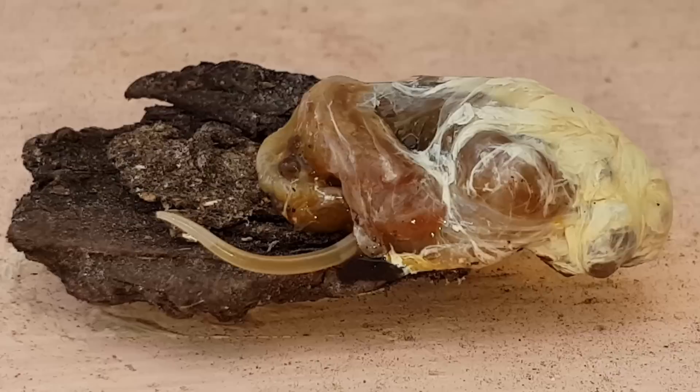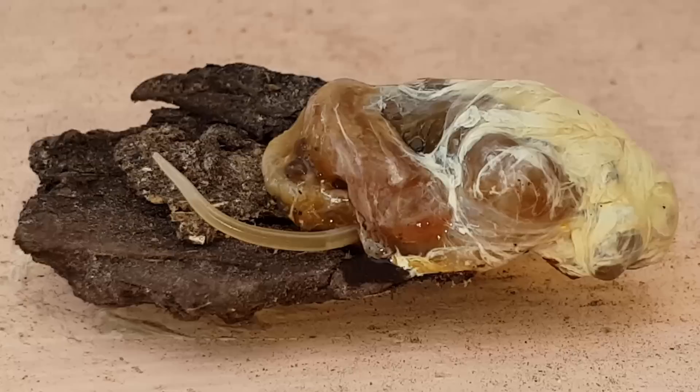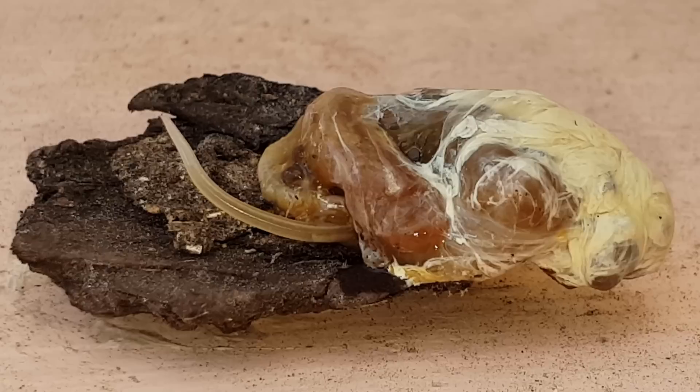I like to think that I care for my chickens pretty well, but that looks awful. What is it and where did it come from? Well, it's a roundworm, and it's probably the most common parasitic worm of chickens.